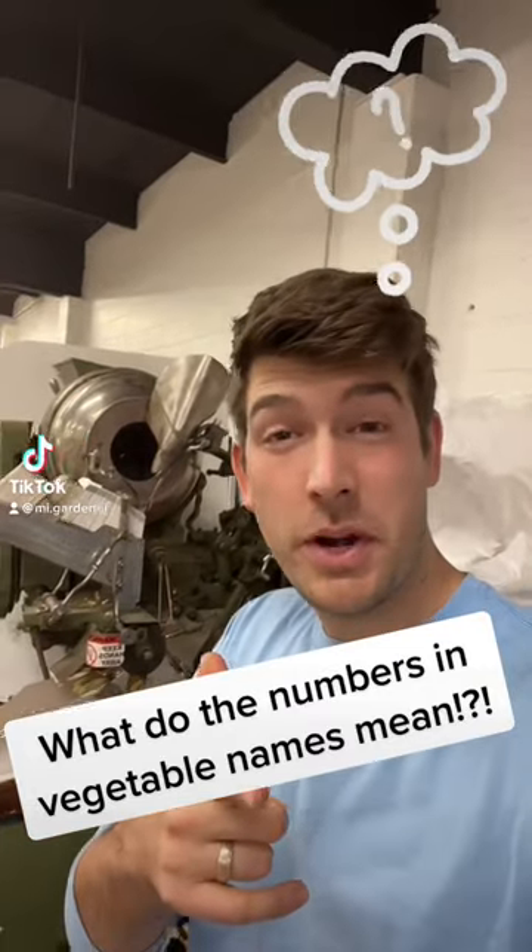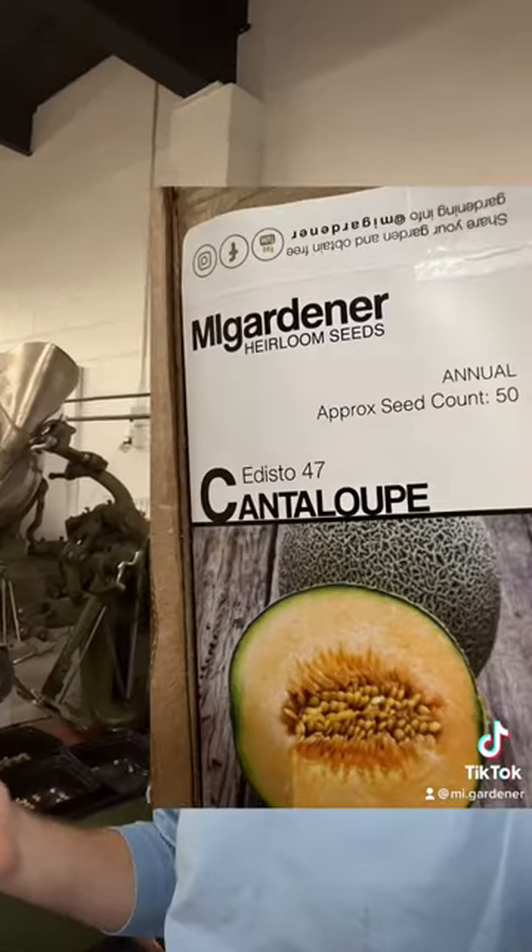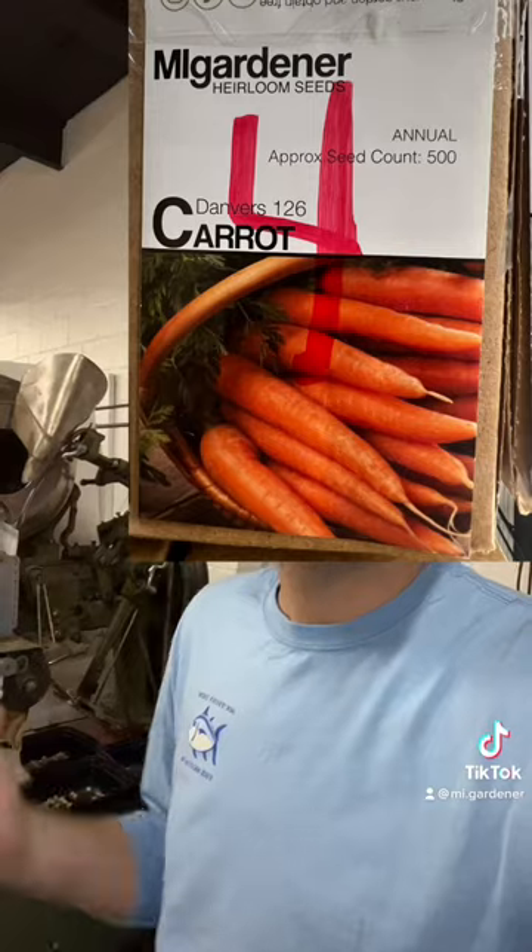Just packing up seeds for 2023 and I ran into something I wanted to talk about, which is a common question that gets asked: what are the numbers that correspond to some vegetable names? For instance, Walham 29 broccoli, or Blue Lake 274 bean, or Poinsett 76 cucumber. What do those numbers actually mean?